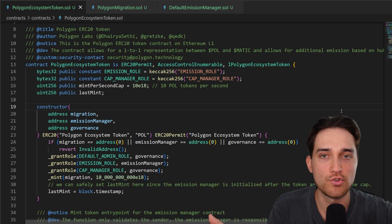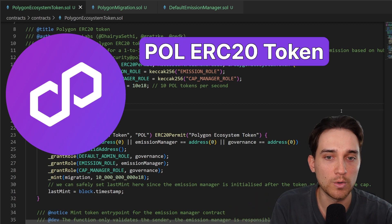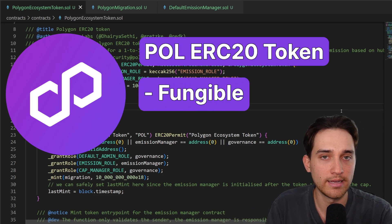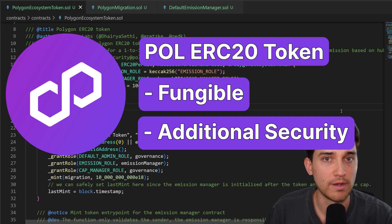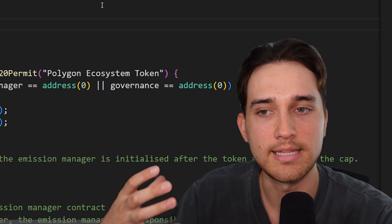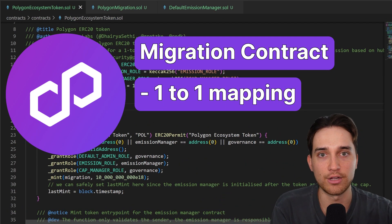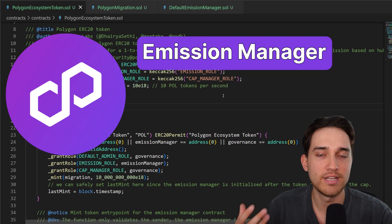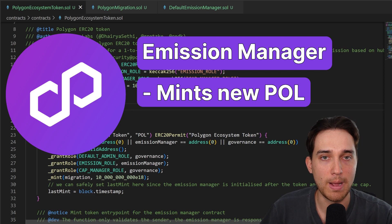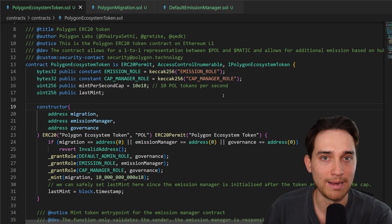The smart contracts are broken up into three separate contracts. The first is the Polygon Ecosystem Token smart contract, which is a standard ERC-20 token with permissions, built-in security mechanisms, and emissions. The second is the Polygon Migration smart contract, which handles migration from MATIC to POL. The third and final one is the Default Emission Manager, which is responsible for emitting new POL tokens.